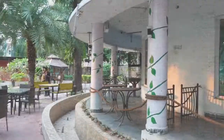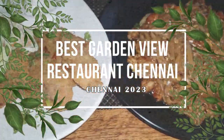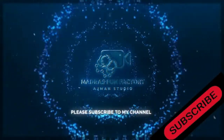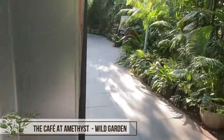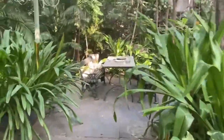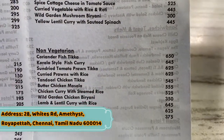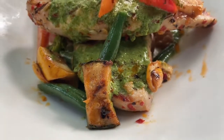Hi viewers, welcome back. In this video, let's go to the Garden View restaurant and Amits Cafe. It's a go-green restaurant. The restaurant is very natural, very well-organized and well-maintained.